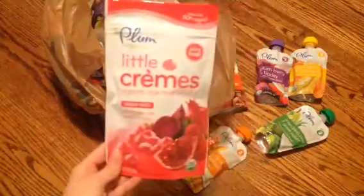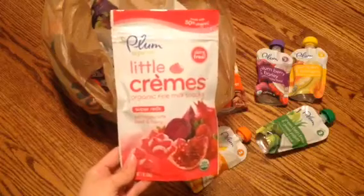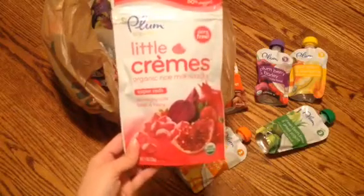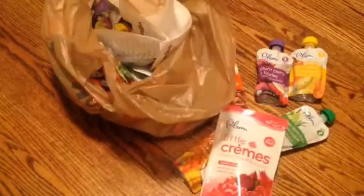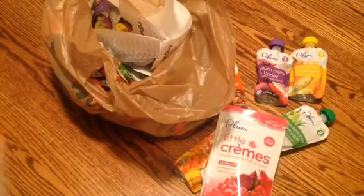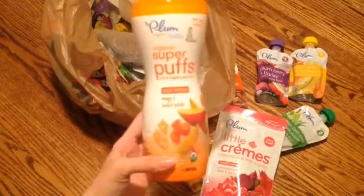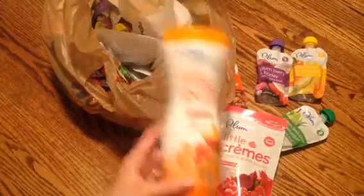And then I got him these little Crispy's organic rice milk snacks — these are pomegranate, beet, and berry — and he really likes those. Those are 25% off with all of the Plum snacks. I also got him these mango and sweet potato super orange puffs.